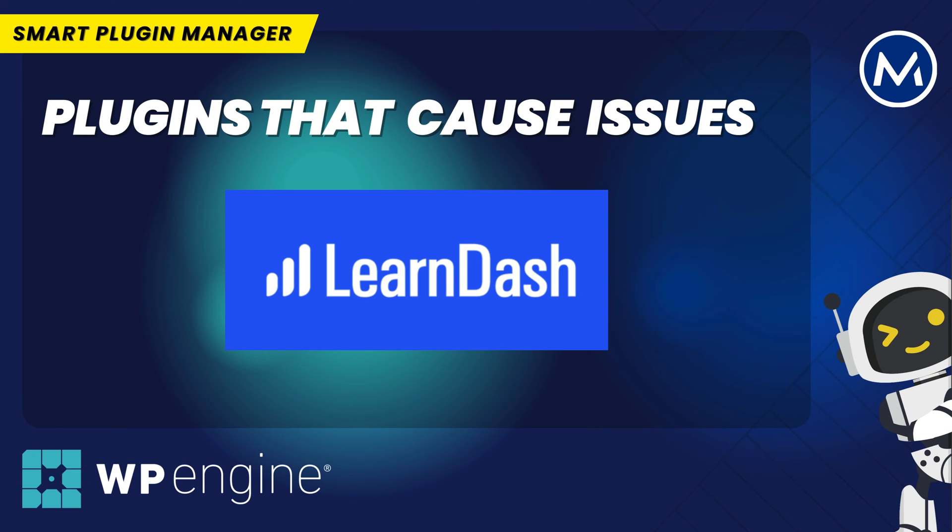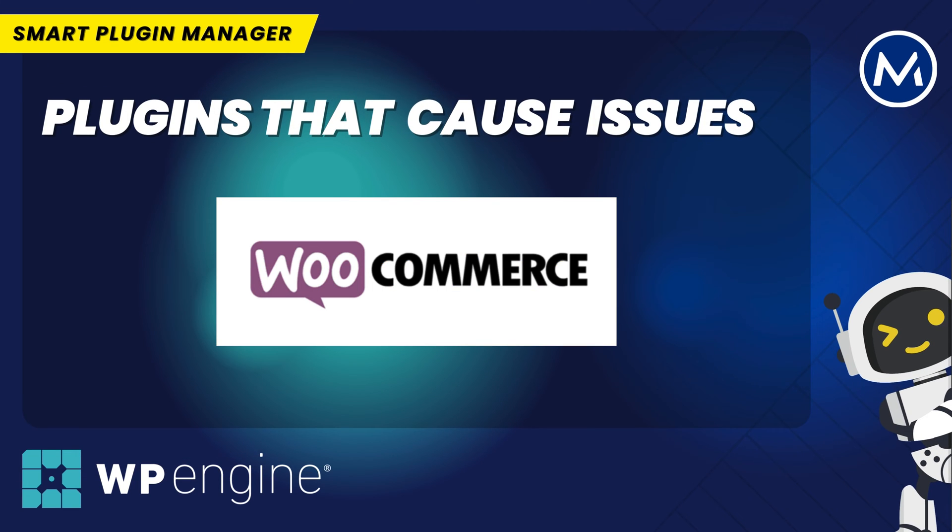I had a website using LearnDash and LearnDash just completely disappeared after an update. Smart Plugin Manager didn't pick up the problem, said everything ran okay, but clearly it hadn't. WooCommerce is another one. You can do an update with the plugins, but sometimes you need to run an update on the database for WooCommerce as well. And if you don't, you get problems. And Smart Plugin Manager can't run those updates — it will run the update of the plugin, but it won't necessarily run the database update. So that creates problems.